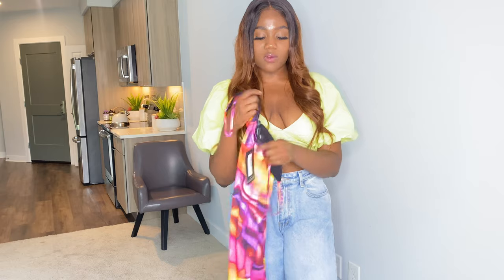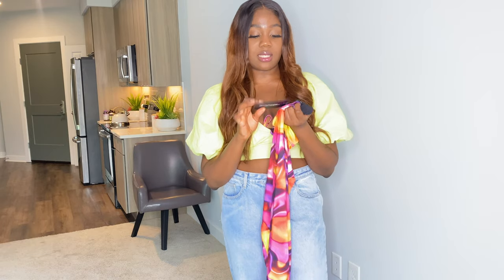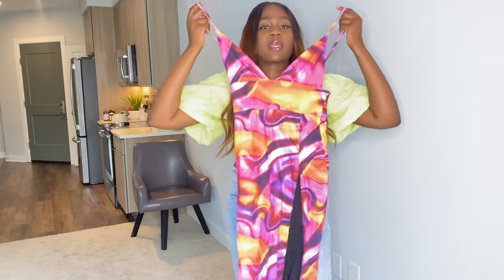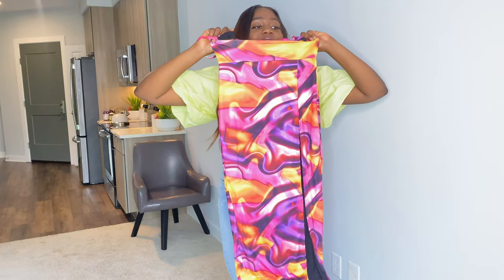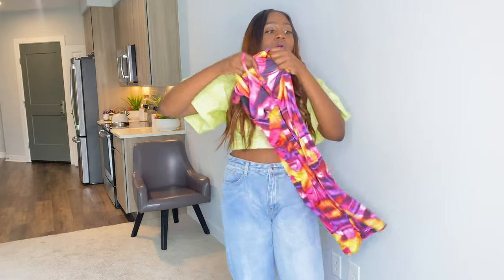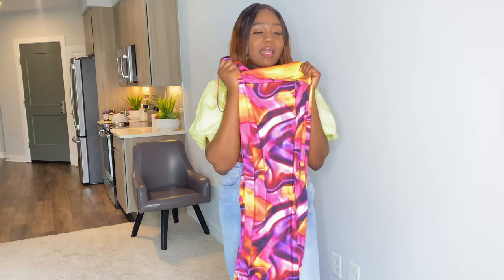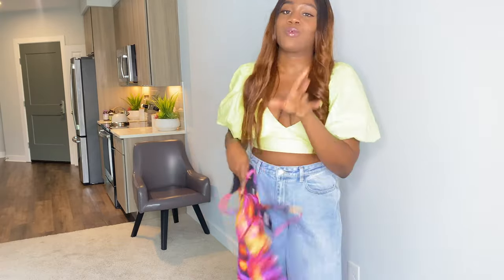The next outfit is called the pink abstract print slinky strappy split hem midi dress. I got this in a size 10. This dress is so fine — I really love the abstract patterns, it's just perfect for summer. I love the V-neck too. However, the split looks like it's going to be way too much — we don't need to over-split. Let's try it on and see.